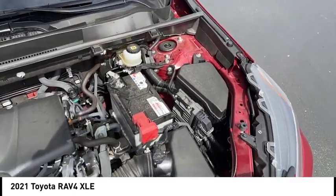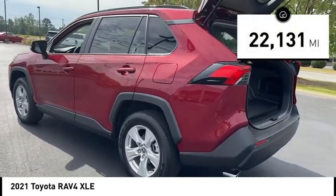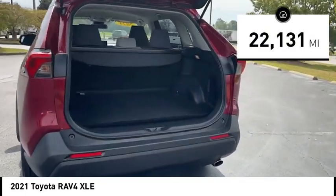This highly evolved, well-packaged crossover SUV lets you have it all. This vehicle has less than 25,000 miles. Here are some of this vehicle's great options.